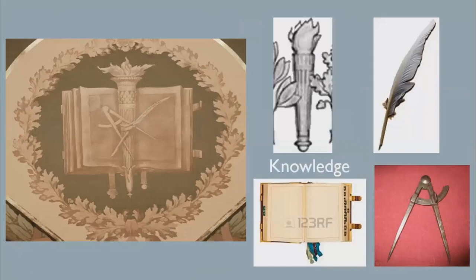Knowledge is represented in the northwest corner, illustrated by a book, torch of knowledge, a compass for math, and a quill pen.